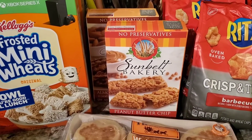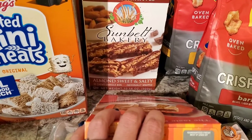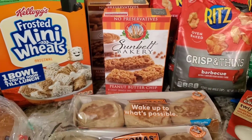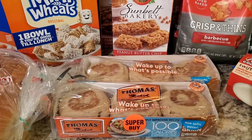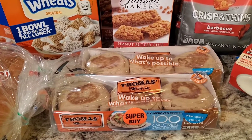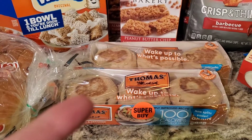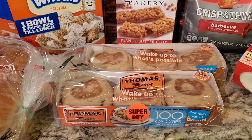I grabbed two boxes of Sunbelt Bakery — the peanut butter chip ones and the almond sweet and salty with the little drizzle on top. I really like these because they're not quite as sweet. Then these are the Thomas 100 calorie multigrain English muffins. I love putting a laughing cow cheese wedge on them and toasting them up. These are going into the freezer for stockpile, and they were on sale as well.